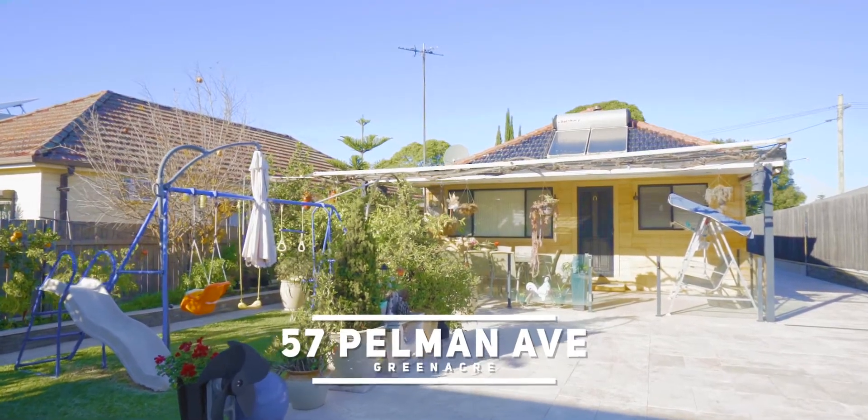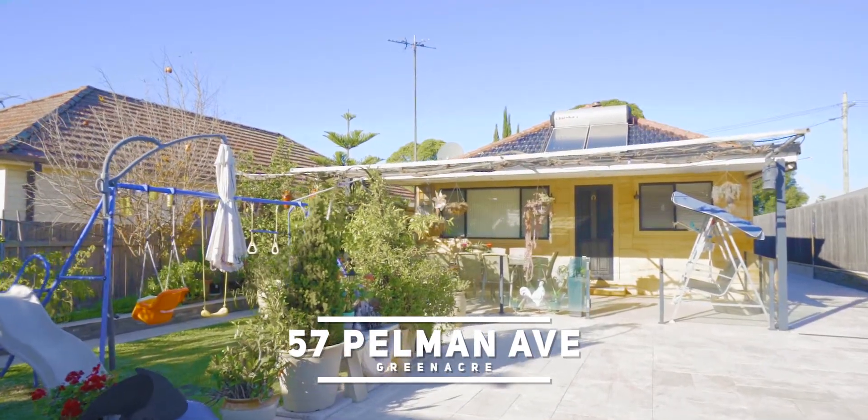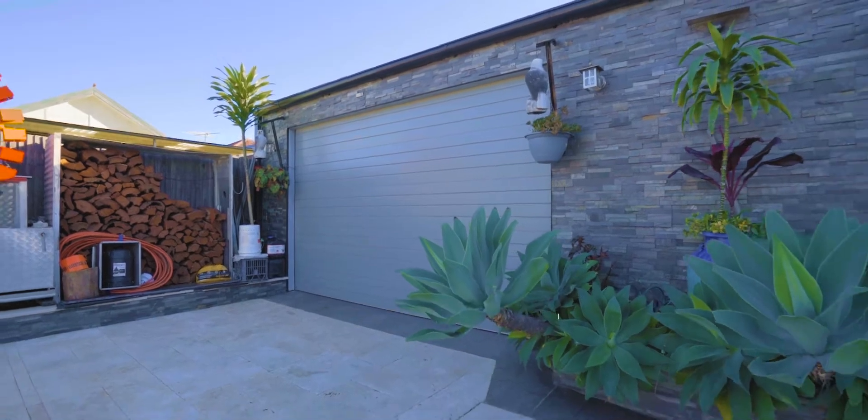Hi and welcome to 57 Pelman Avenue in Greenacre. I'm Trevor Labretton from LH Brown at Belmore and we're delighted to represent the owners of this beautiful three-bedroom cottage. At the back we've got magnificent entertaining areas — everything's been done, travertine tiles everywhere. But don't take my word for it, let's go inside and have a look.